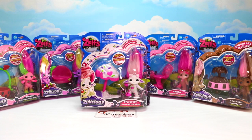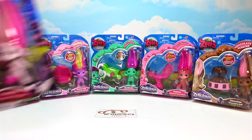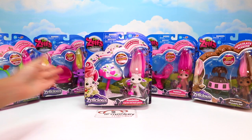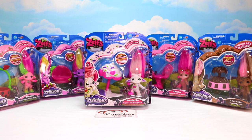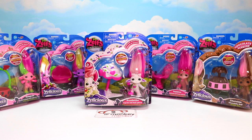They're smelly Zelfs! So we have strawberry scented, berry scented, cupcake scented, mint scented, bubblegum scented, and chocolate scented. That's right. And they look super cute. I love all of the different patterns.